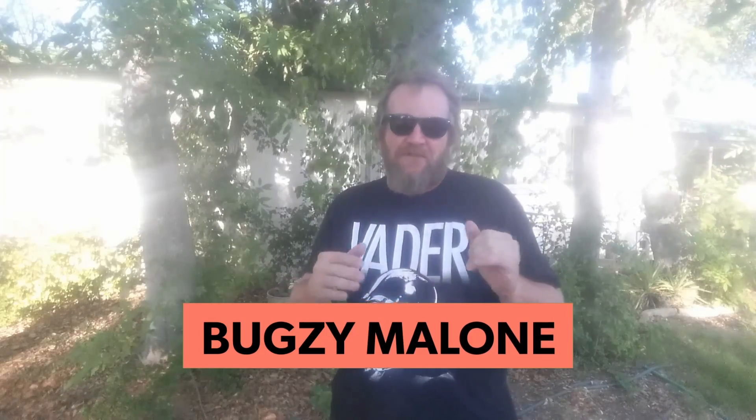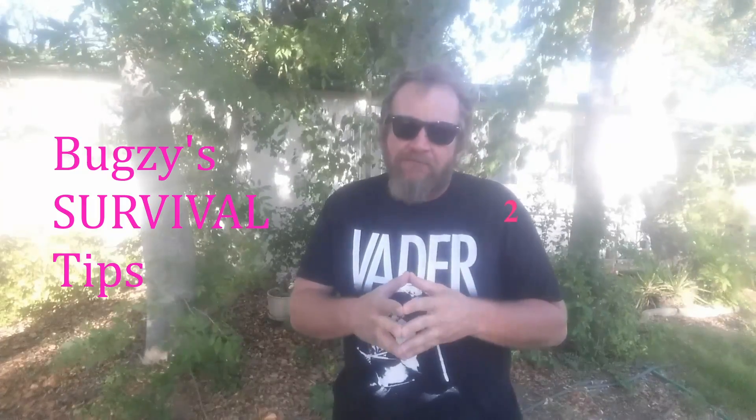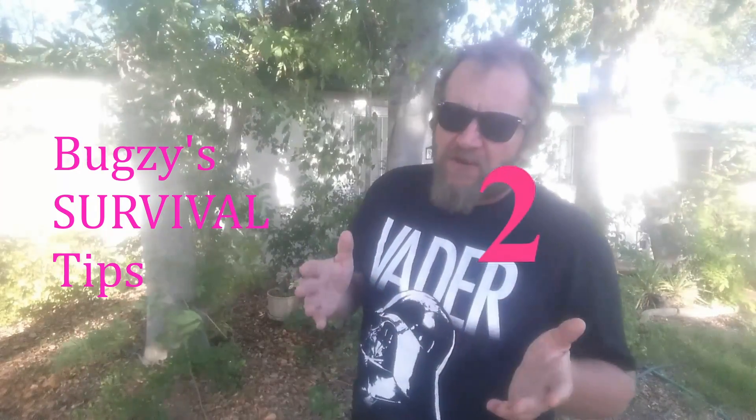Welcome to the Malone family bird and wildlife preserve — unofficial, of course. I'm back again today with another survival tip. Today we're going to be talking about surviving thirst.